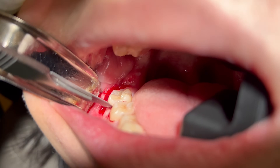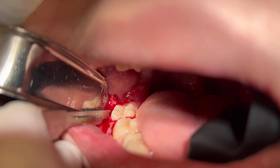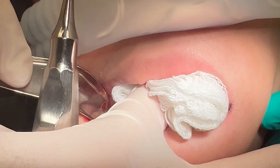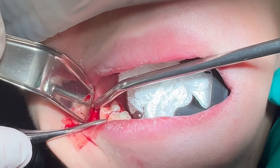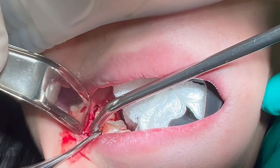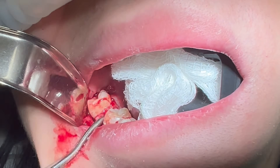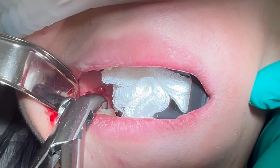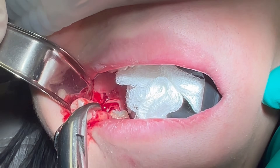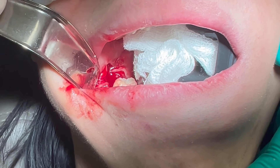First I make a sulcular incision and create a distal release. Then I place a throat pack and gently luxate and remove tooth number 31. And that's the first one. Here's what's left of the root.